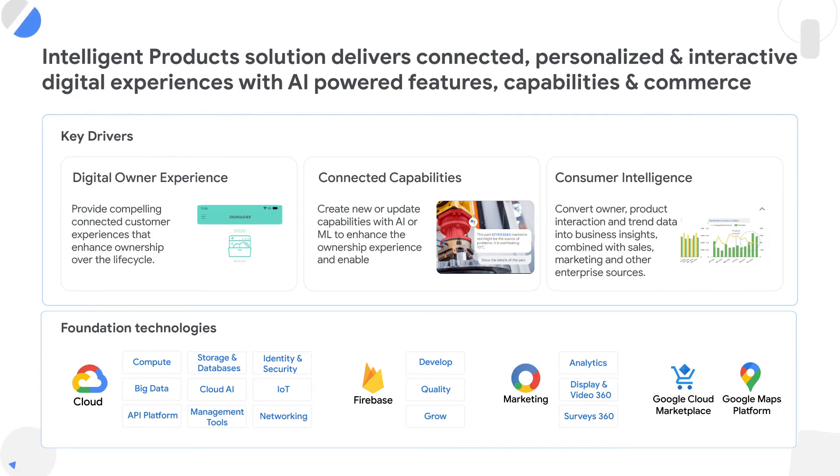We have a broader part of Google coming in and helping you with capabilities like consumer behavior analytics as part of G360. We can use Firebase for accelerating your development of UI and UX experiences around your mobile and web applications. We can also use Google Maps to enhance further services within your connected product solutions.